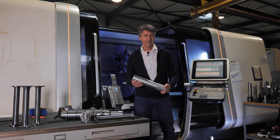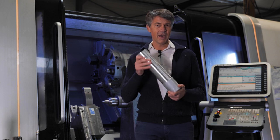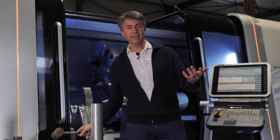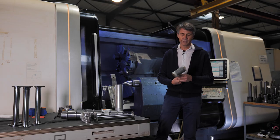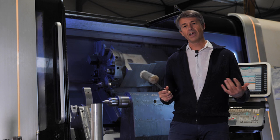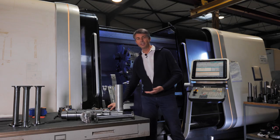Subtractive manufacturing is a process that creates a part from a larger piece of material. So how does it work? Well, historically, like the French fictional character Obélix, our ancestors used tools to make shapes. Ever since, processes have rapidly advanced through technology.